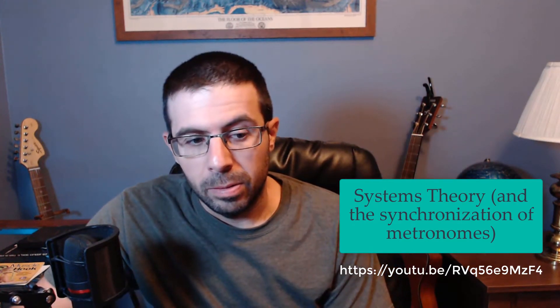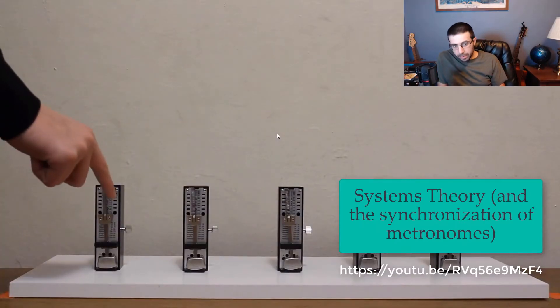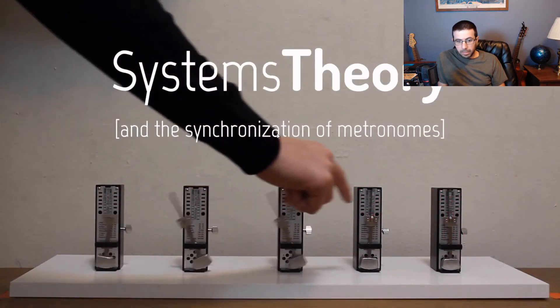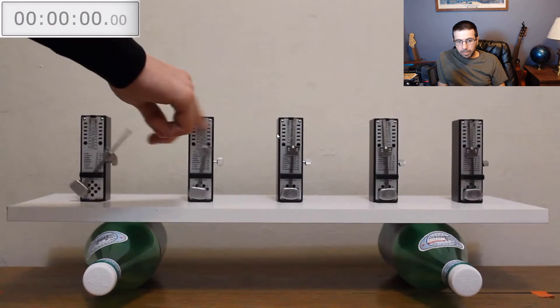I jumped a little through the beginning. If you start these metronomes at different times, they will never fully sync up with each other. After five minutes of continual movement, this is still the case. But if you place these same five metronomes on two bottles like this, something different happens.